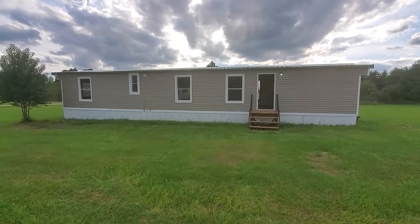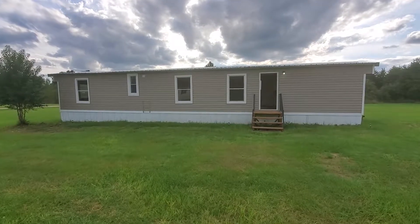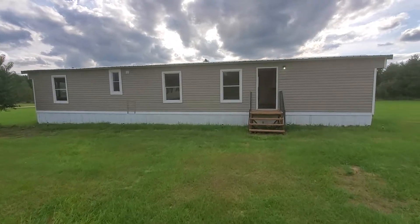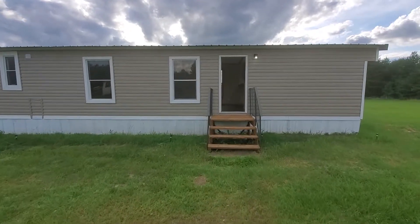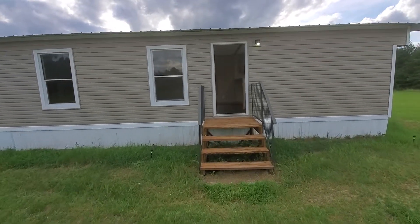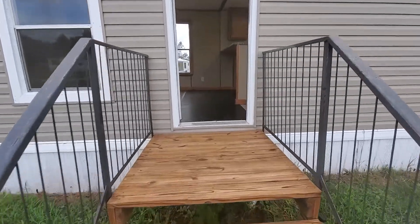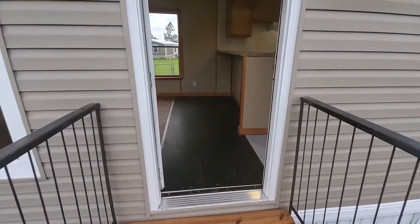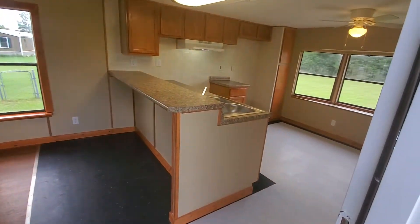Hello everybody, this address is 111 — it's a cute little house, two bedroom, one bath. New siding, new roof, new steps inside, new doors front and back — almost a total refurb.